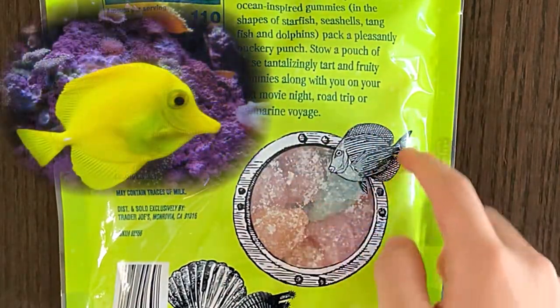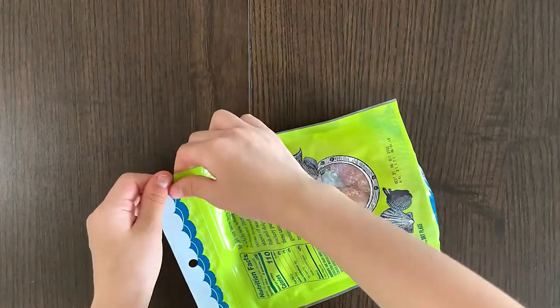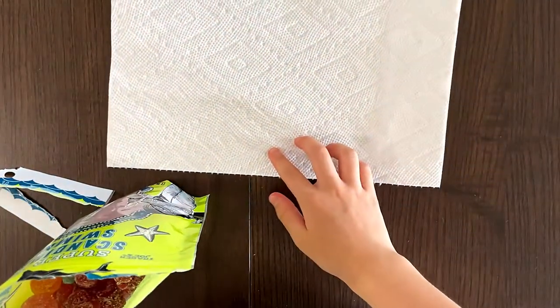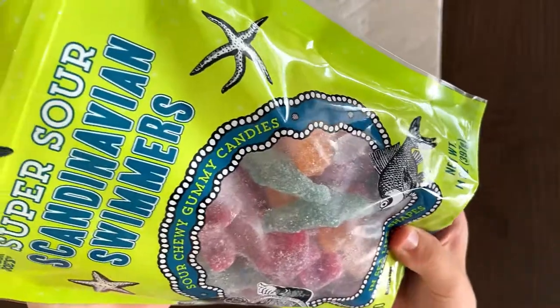I think tangfish is like this one or something. I don't know. I can't wait. I already smell the sourness. Do I pour it all? You have to sort them. I don't know which one I tasted. Let's just pour it. I hope there's not a lot of sugar.